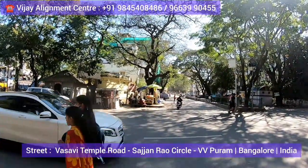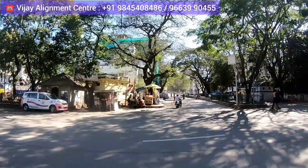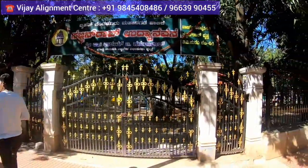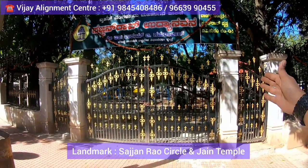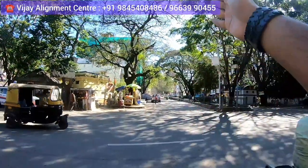This outlet is located on a street called Vasavi Temple Road, at Sajan Rao Circle in Vivipuram, Bangalore, India. I'm showing you the location — this is Sajan Rao Circle, and this is the main park gate. Right opposite this road, you have to go inside.